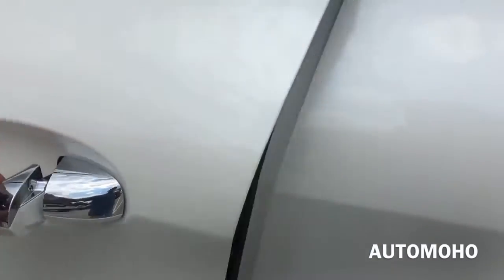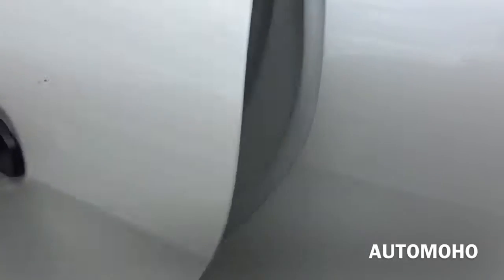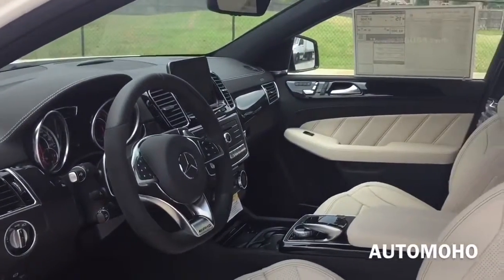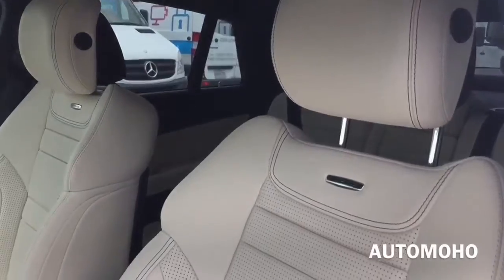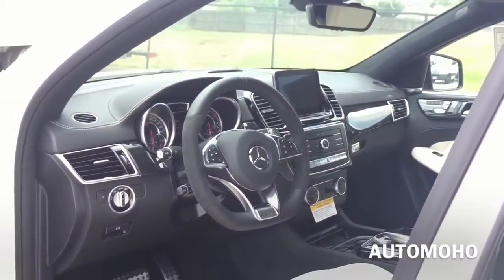All four doors come with a self-closing automatic door feature — if you fail to close it, it'll close for you. The exterior color is diamond white metallic, featuring porcelain and black exclusive Napa leather interior with premium wood trims and silver aluminum trims throughout. Very classy and elegant interior.